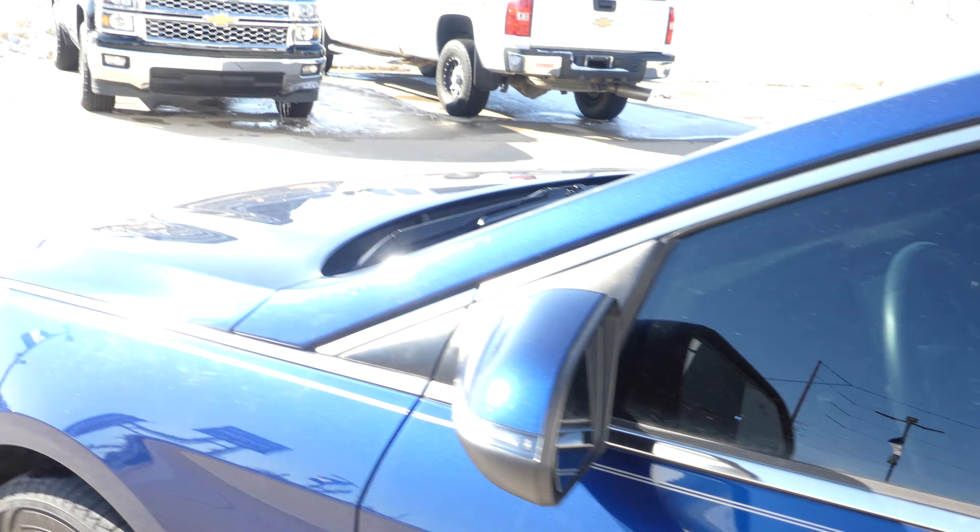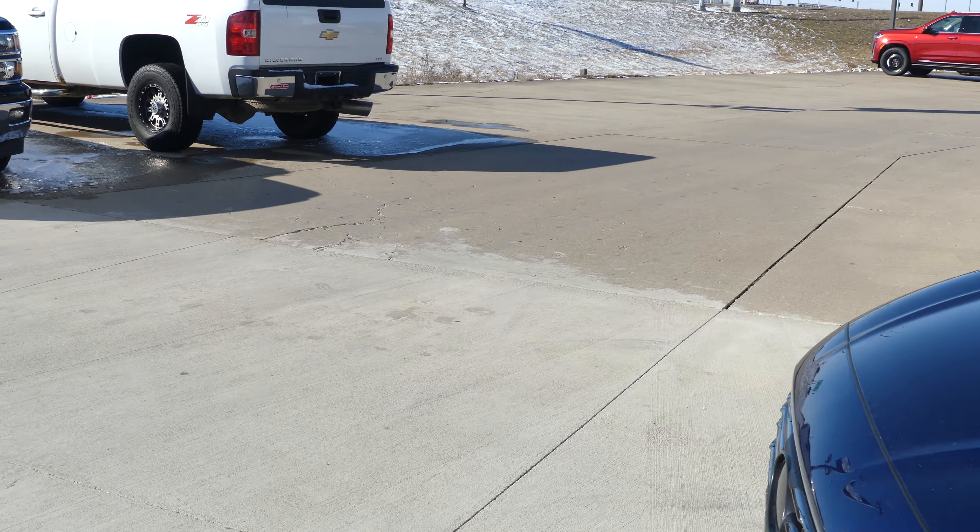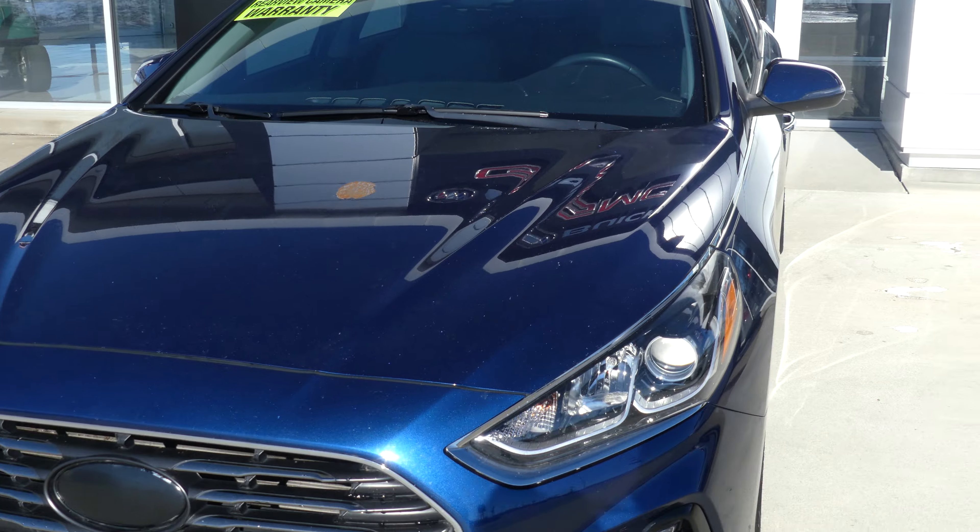Gorgeous lakeside blue exterior paint, and this vehicle does come equipped with remote start. It's finished off with that black and chrome Hyundai grille.